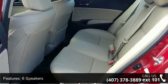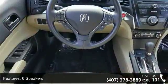Additional features include air conditioning, automatic temperature control, front dual zone AC, and a rear window defroster.